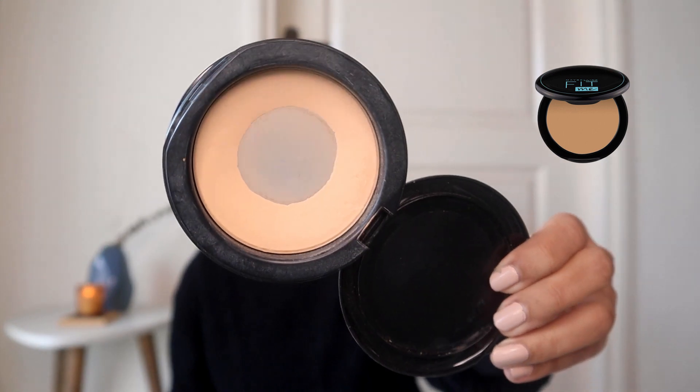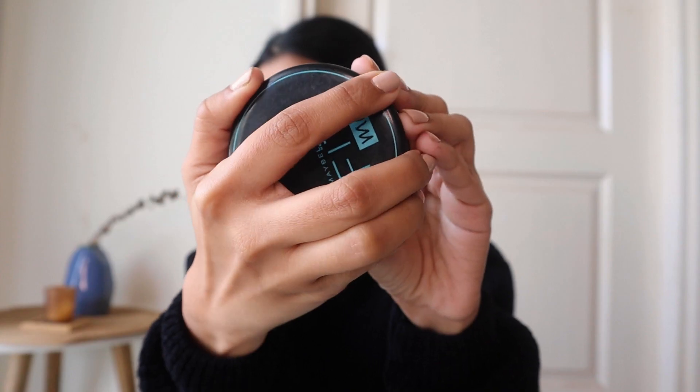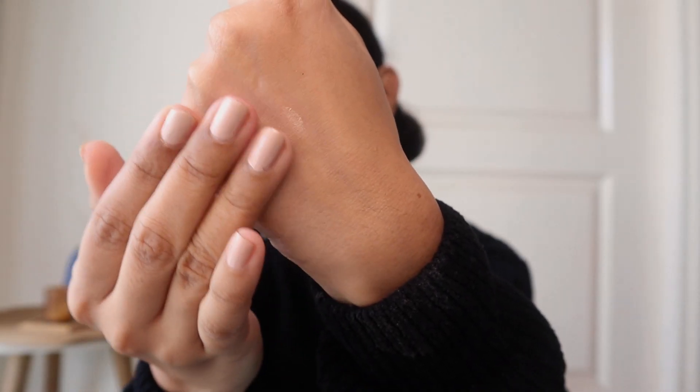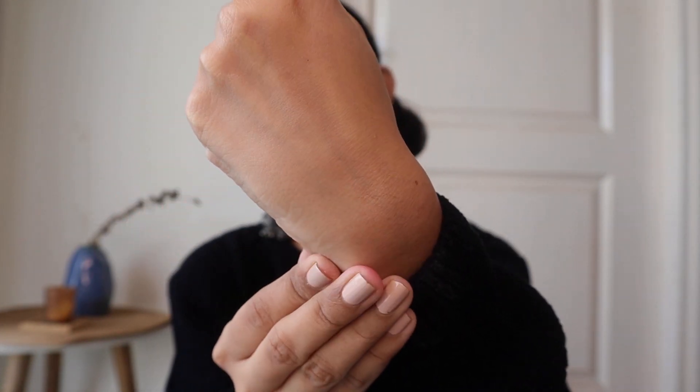Next I have the Maybelline Fit Me compact powder, which I use a lot on a day-to-day basis — as you can see it's almost finished and I'll definitely be repurchasing it. I do a lot of makeup and I never skip compact powder because of my oily skin type. It's a medium coverage compact powder, so when you don't want full coverage it comes really handy. It's also very affordable, so for everyday makeup this is really good.